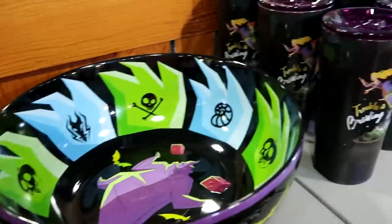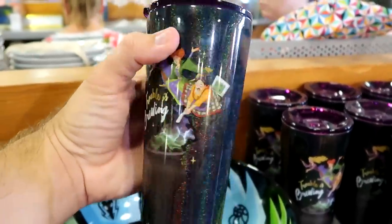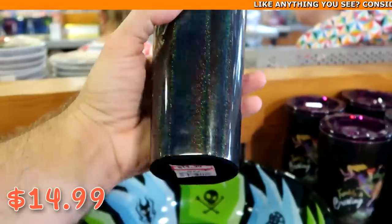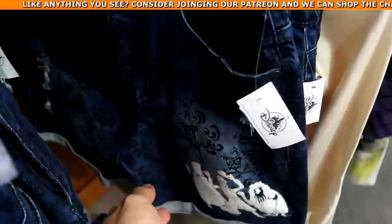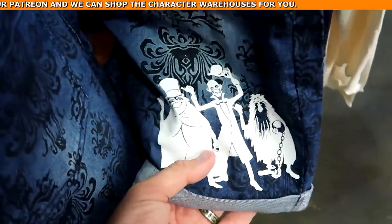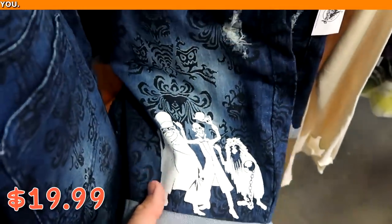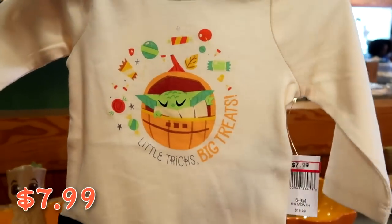Over here they have the Trouble is Brewing Sanderson Sisters Corksicle cups — best quality with a really nice clear purple lid — at $14.99 from $35. They have the Haunted Mansion denim shorts with all three of the hitchhiking ghosts and the Haunted Mansion wallpaper weathered look — $19.99 from $40. And look at this adorable little kids onesie that says 'Little Tricks, Big Treats' — $7.99 from $20.